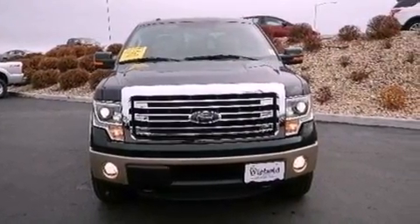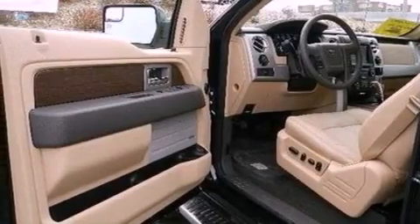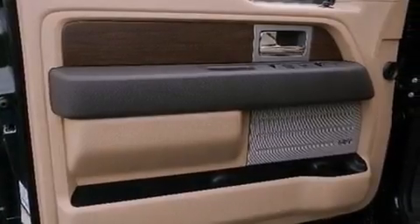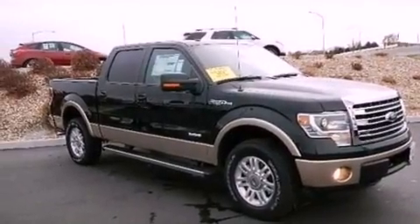The following features are also included: adjustable driver pedals, memory settings for the driver's seat positions so you can recall your favorite position with the push of one button, cruise control, and automatic locking wheel hubs.